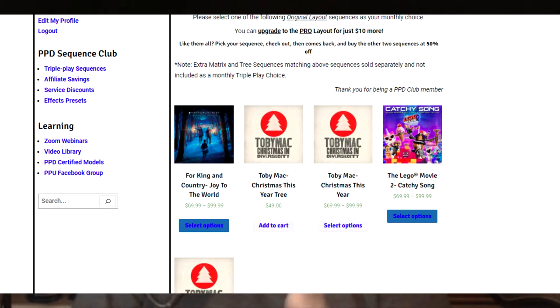The first song is always brand new to the store — we 100% guarantee it. Second, we add two other songs that already exist in the store, and we make that into your Triple Play choice selections.